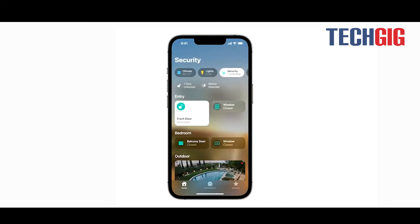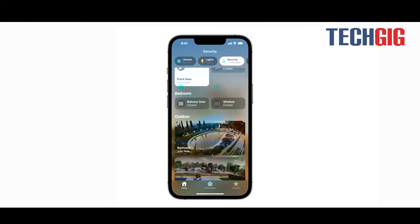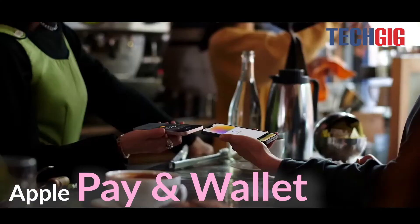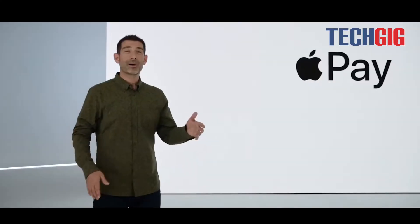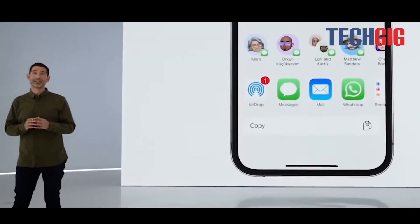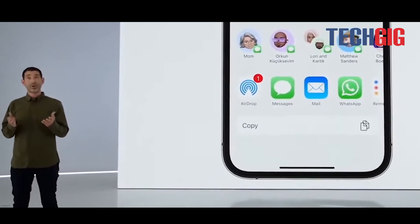Smart home devices that support Matter can be controlled inside the Home app in iOS 16. The Wallet app will be able to track Apple Pay orders, and may eliminate the need for third-party package trackers. Digital keys can be securely shared in Wallet using messaging apps such as Messages, Mail, and WhatsApp.